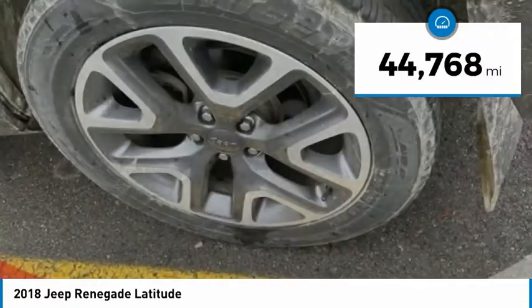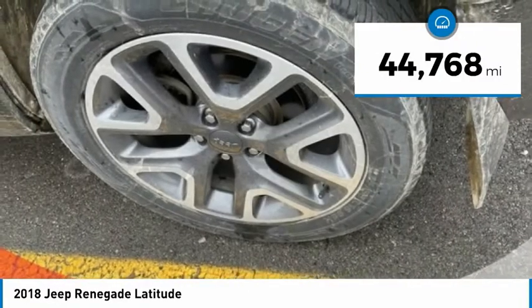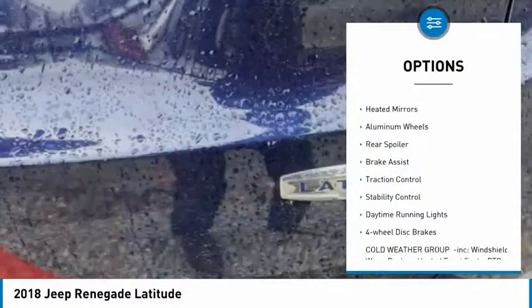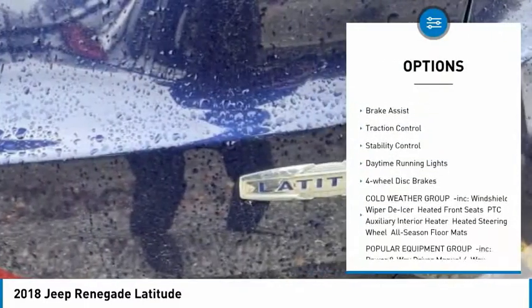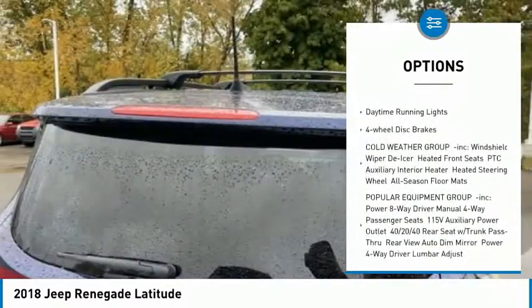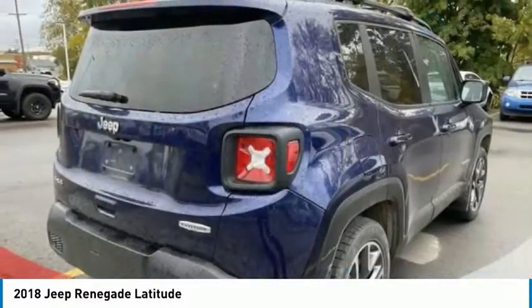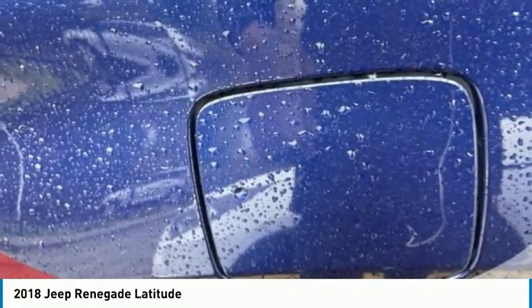This vehicle has less than 45,000 miles. Here are some of this vehicle's great options: four-wheel drive, tire pressure monitor, heated mirrors, aluminum wheels, rear spoiler, brake assist, traction control, stability control, daytime running lights, and four-wheel disc brakes.